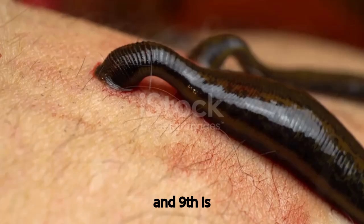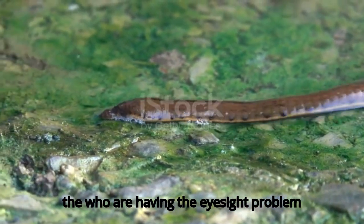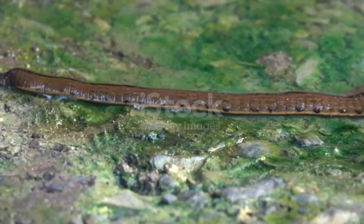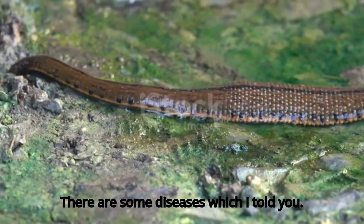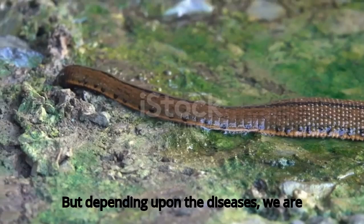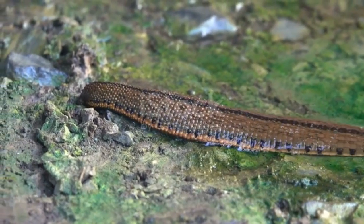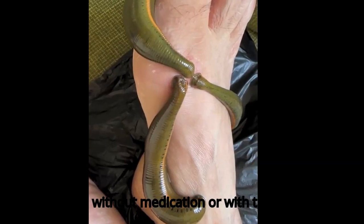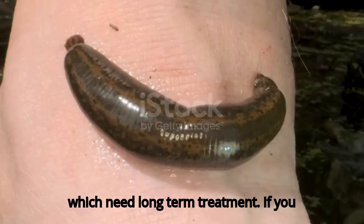And ninth is for those who are having eyesight problems — those who wear specs but whose prescription number keeps increasing. These conditions can be cured with the help of leeches. Depending upon the disease, we select whether to apply a leech or not. It helps to cure diseases without medication or alongside medication, and diseases requiring long-term treatment can be fully cured.